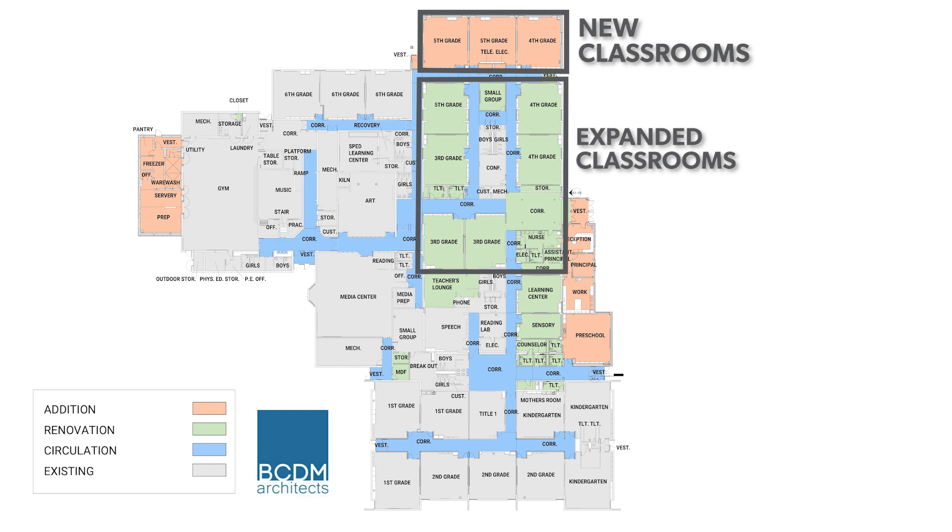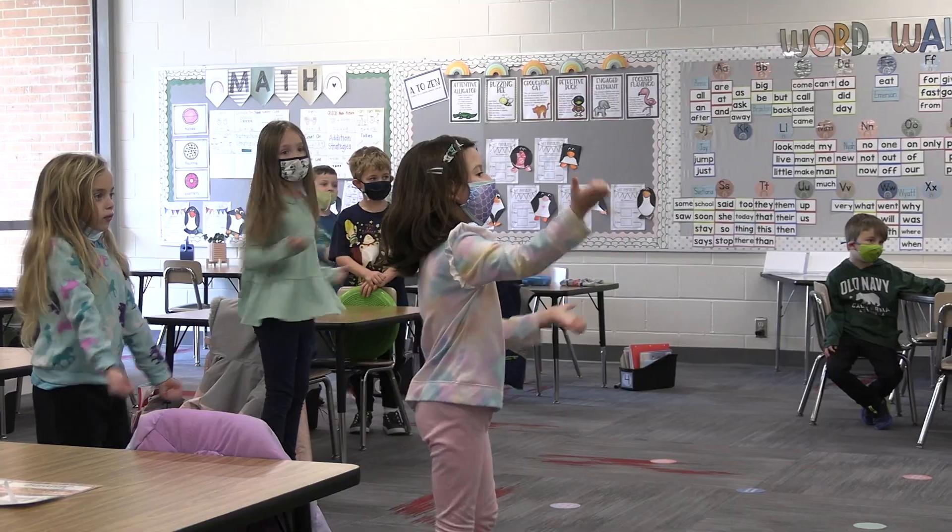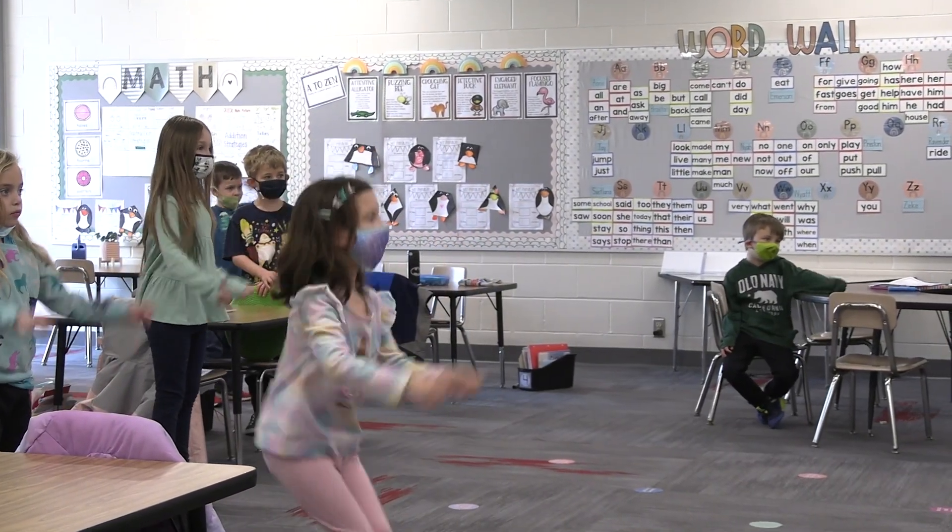We added these three new classrooms because we expanded all the other rooms to make them bigger. Kids can spread out on the floor, they can be at their desks, the teacher can have a group back in the back corner. There's just a lot of space for teaching and learning.